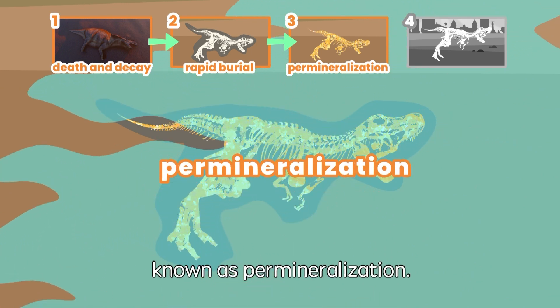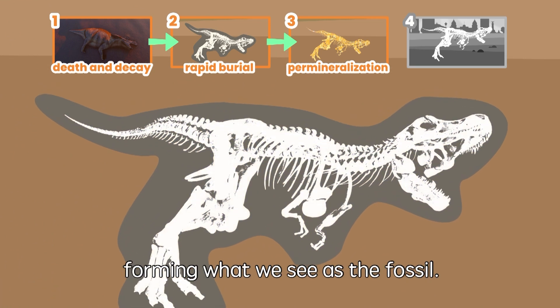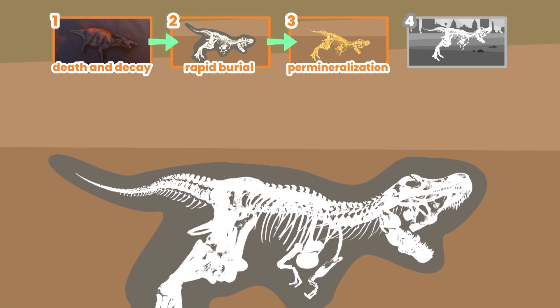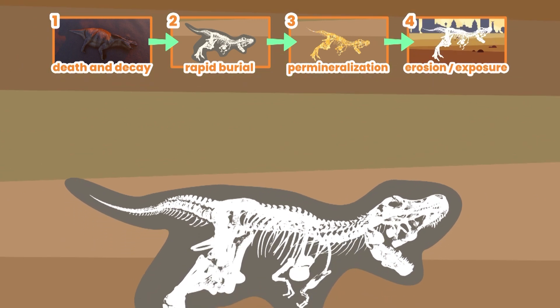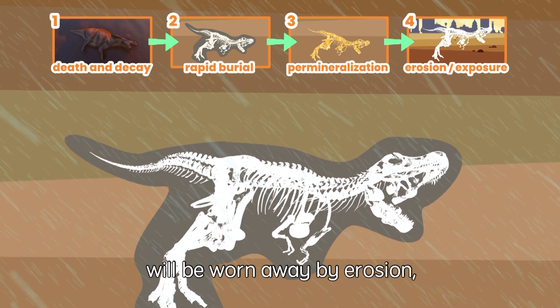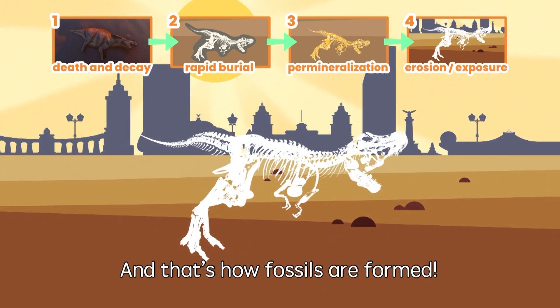This process is known as permineralization. Finally, these minerals will harden to rock, forming what we see as the fossil. Over the course of millions of years, this rock will naturally rise to the surface. The sediment around it will be worn away by erosion as a result of rain or earthquakes. And that's how fossils are formed.